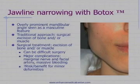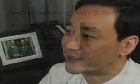Today we're going to talk about jawline narrowing using Botox. The overly prominent jawline angle is seen as a masculine feature and the traditional approach to correcting this problem has been surgical, which involves removing the bone and sometimes removing the overlying muscle. However, for patients with moderate deformity this is a very large operation. There are risks to the facial nerve which can result in paralysis, and there's a very large artery which can lead to massive bleeding, so the operation wasn't always appropriate for minor deformities.